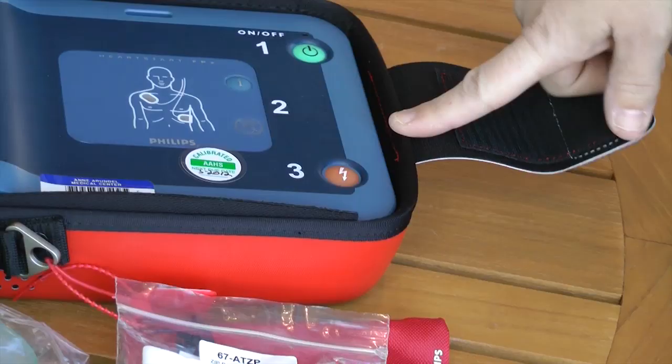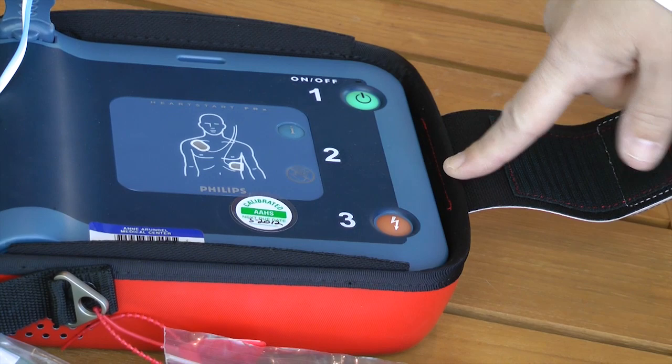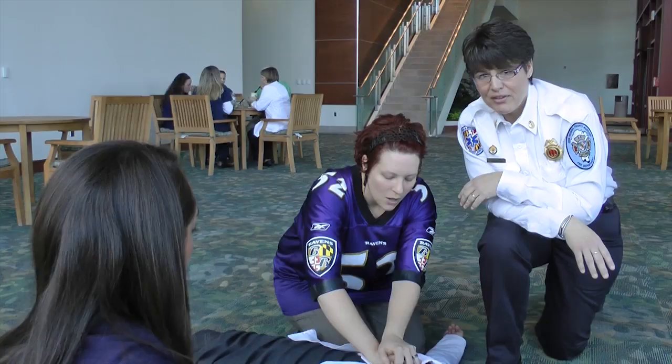Once you've applied the pads and the patient's rhythm has been detected by the monitor, it may tell you to shock. Clear everybody away from the victim and press the orange shock button. The patient may twitch or jump a little — that's normal. Begin your CPR right away. Remember, it's important to continue CPR and the AED until help arrives.